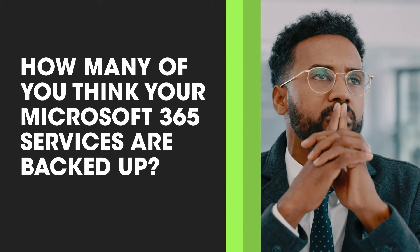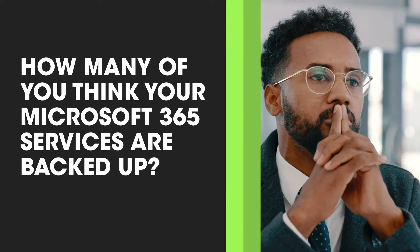Microsoft 365 or Office 365 is used by a large majority of small to large companies across the globe, so chances are you have Microsoft 365 today. Now let me ask you this question: How many of you think your Microsoft 365 services are backed up?